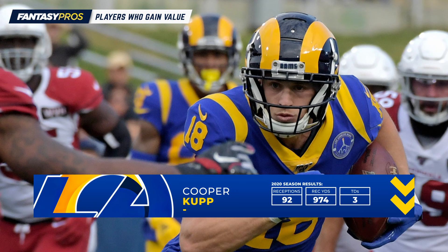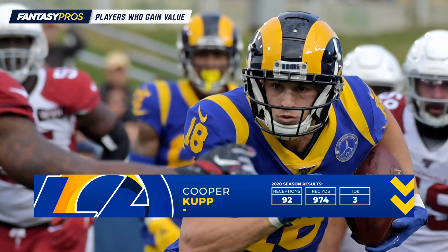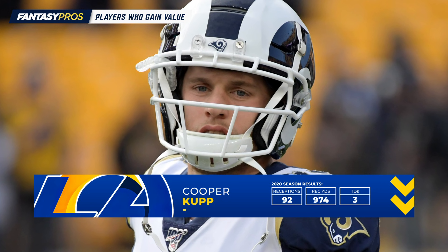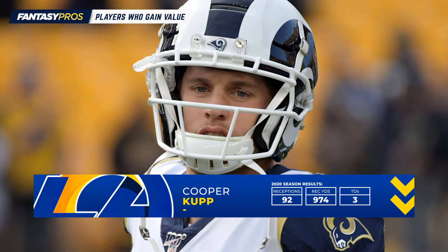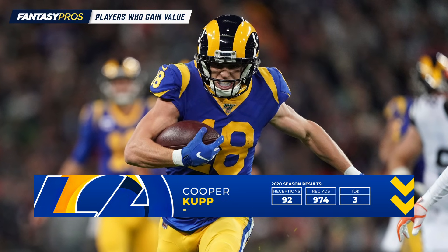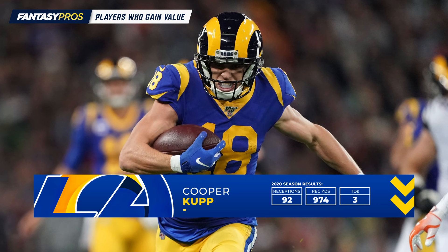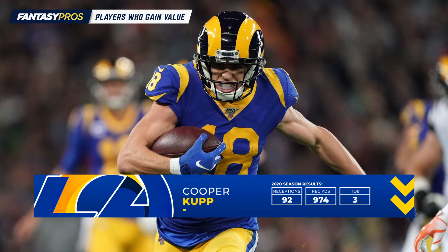That is possible. But Kupp should play in the slot at least half the time this season — that's the most valuable position on the field for a wide receiver. So he should still be that middle-of-the-field safe option for Matthew Stafford, and you can probably pencil him in for his typical 125 or more targets, 90 or more receptions, and strong PPR value.